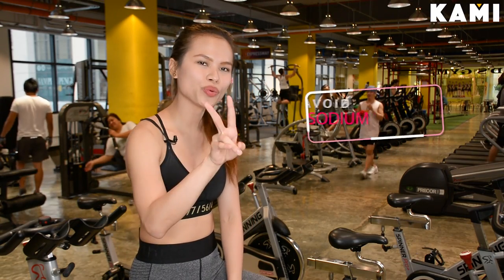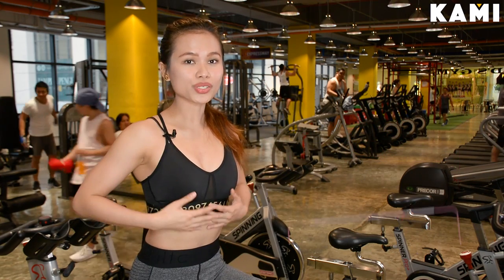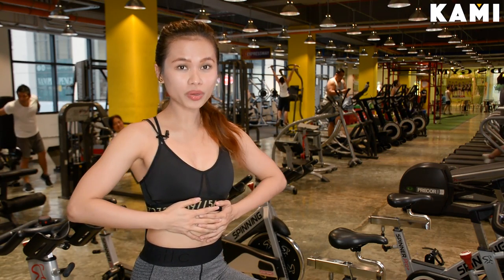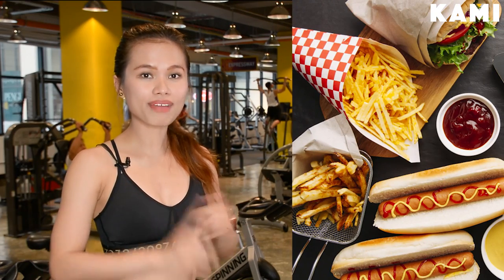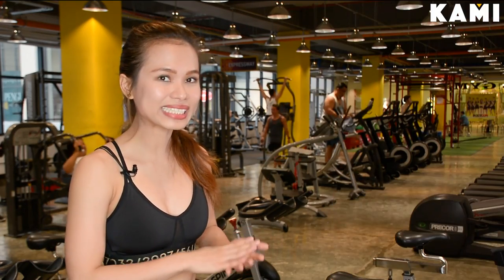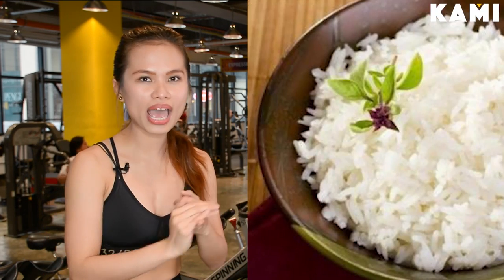Tip number two: avoid salt. Salt makes your body hold on to water, which makes you look more bloated. To avoid this, do not eat processed food or fast food. Better to stick to clean eats like unsalted grilled chicken, steamed rice, or steamed kamote. This will help you look less bloated.